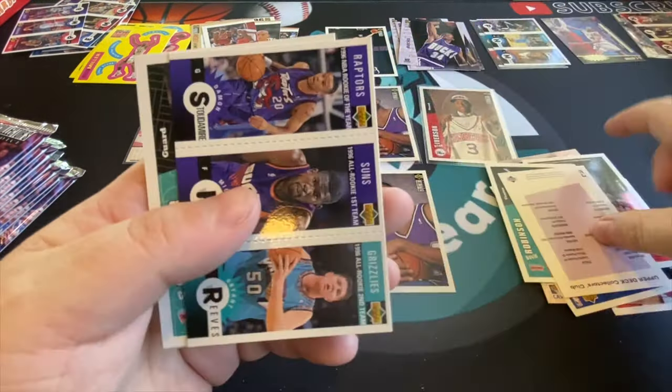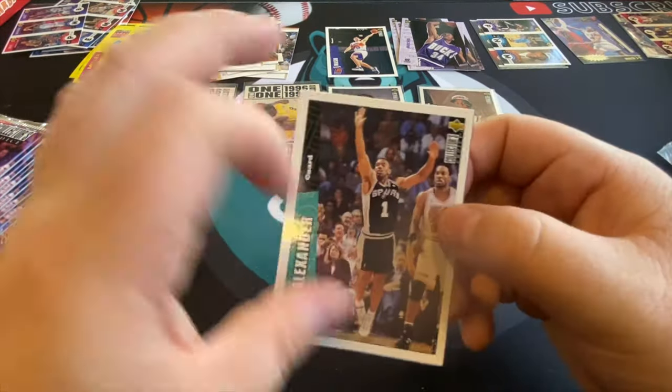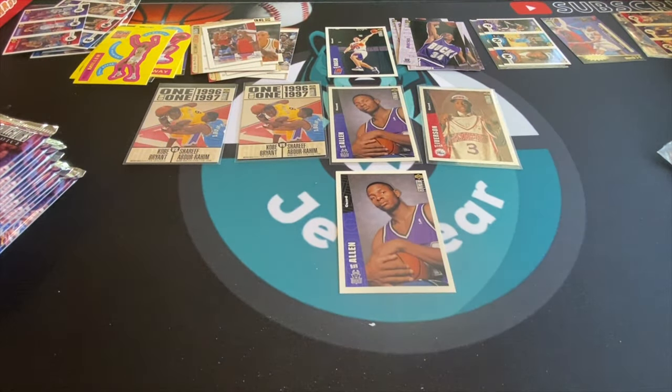We're only here for Kobe rookie cards really. Everyone else in the set — they're great players — but I don't know if I would have bought the box had Kobe's rookie not been in here. There's another Ray Allen — that's good, another one of our big rookies. One whole stack left — a quarter of the box to find our Kobe rookie cards.